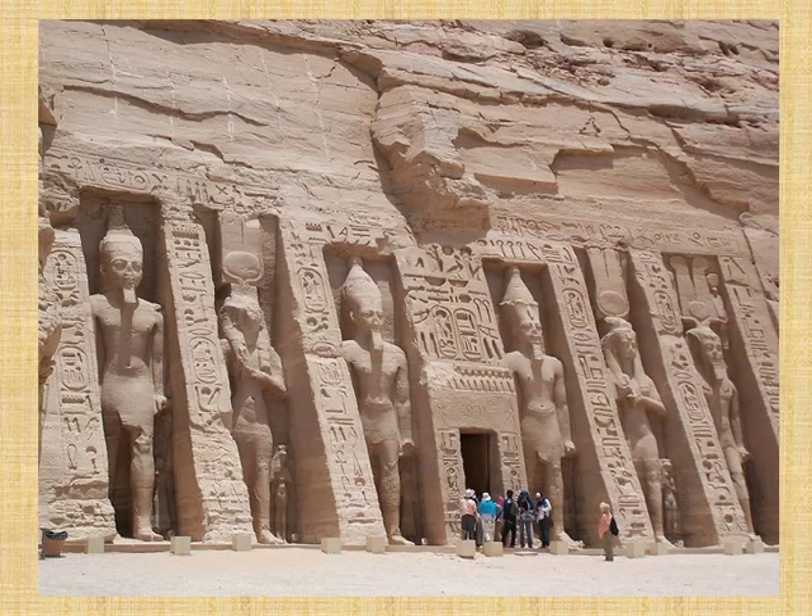This slide shows the magnificent facade of the Small Temple of Abu Simbel, decorated by six colossal statues of King Rameses II and his wife Queen Nefertari, who is identified with goddess Hathor, as she was worshipped in the temple as Hathor Lady of Ipshik.